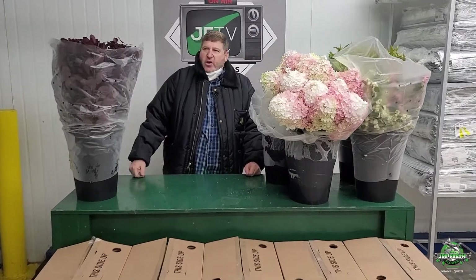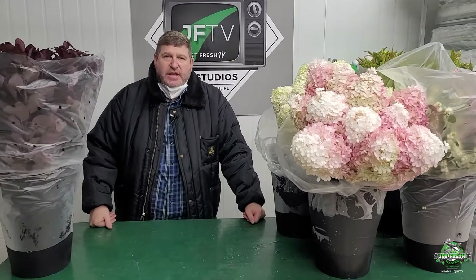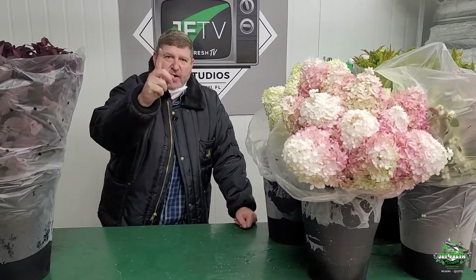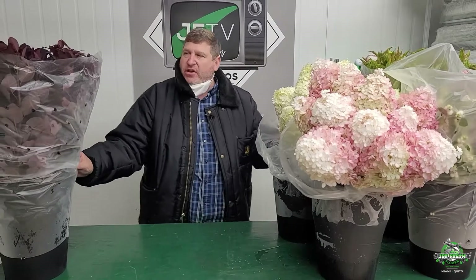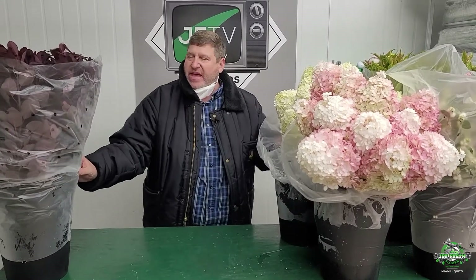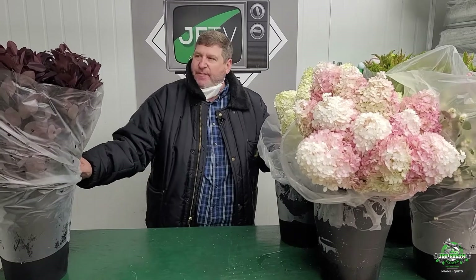Hello JeffFresh fans, it's Mike calling you from beautiful sunny Miami, Florida — JeffFresh Flower Distributors, your branch office in Miami. I want to do a quick spotlight with our new good friends up in Canada, Green Park.